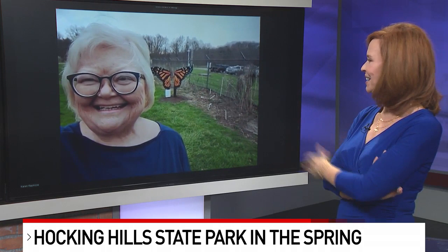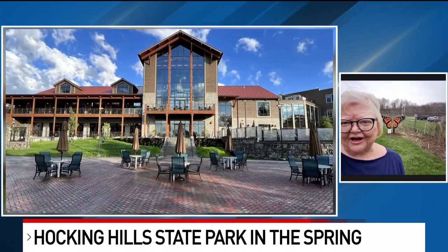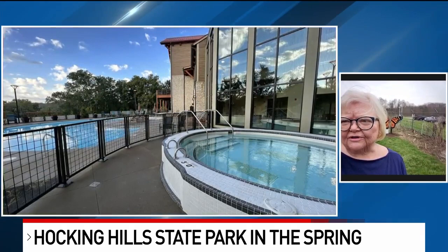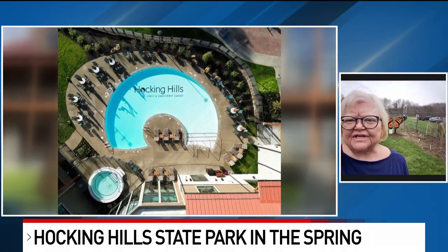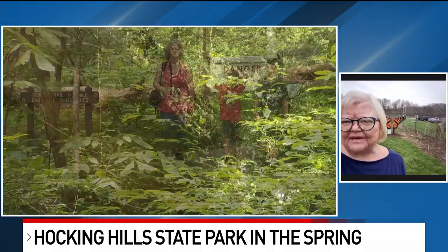That headfirst zipline landing looks really fun. Now, for visitors who want to spend the night, you've got some improved options this year. We have a brand new lodge at the state park — if you want to be right in the heart of the park, it's a full resort experience with indoor and outdoor pools, restaurants, and guest rooms with lovely balconies that look out over the hills. And in addition to that, we have our cabins and lodges, and some really unique things like treehouses, Conestoga wagons, teepees, and yurts. So depending on how adventurous you want to be, I think we can accommodate you.